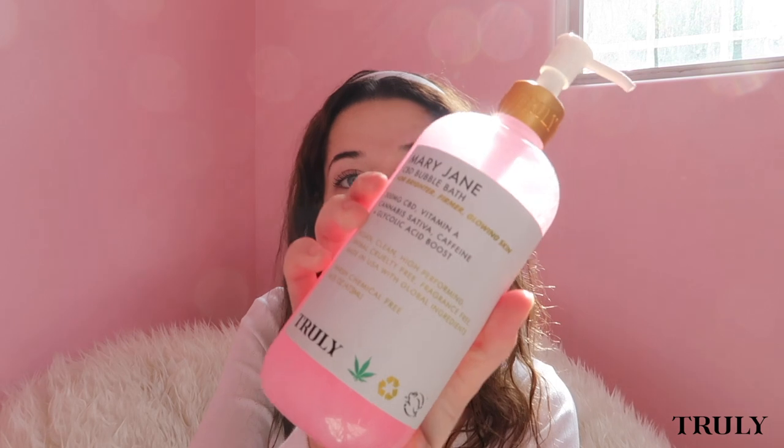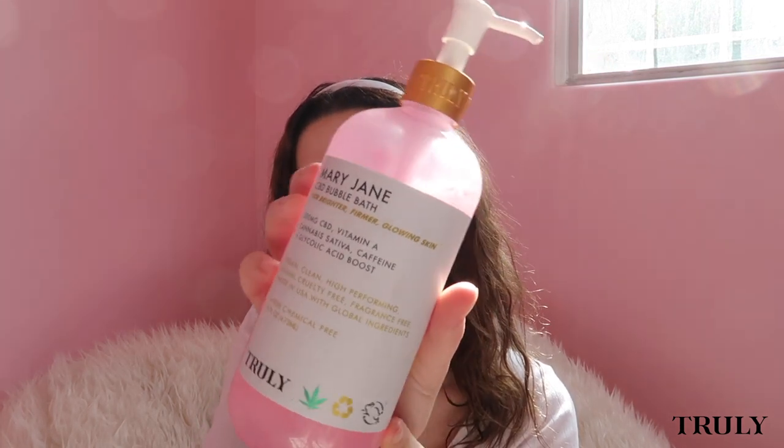This is the Mary Jane CBD Bubble Bath, for brighter, firmer, glowing skin. I thought this was super cute. It smells good — it kind of reminds me of those shampoos with the one eyeball on them, like L'Oreal. It smells so good.